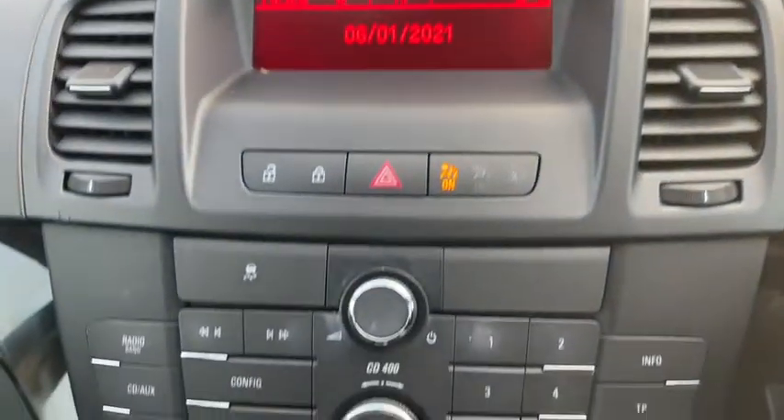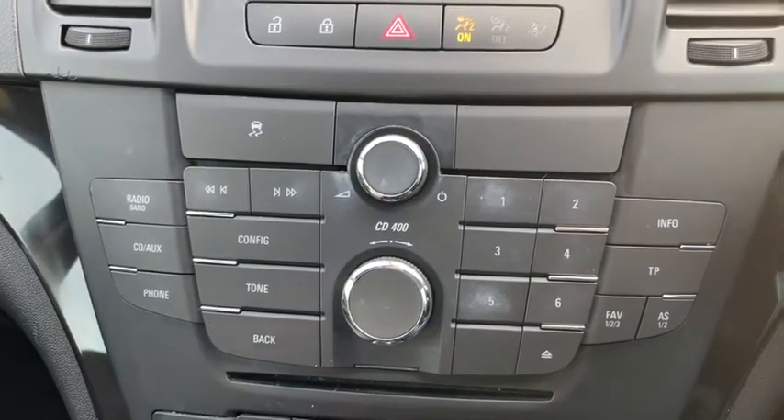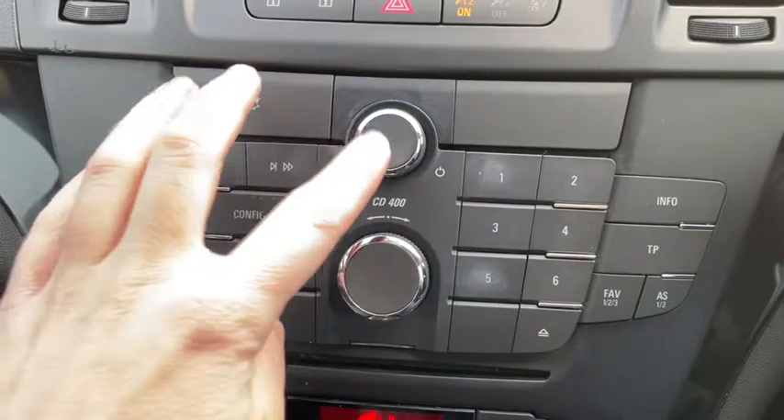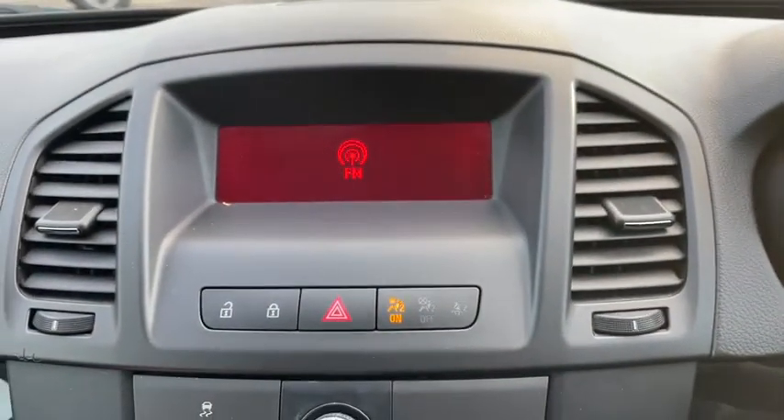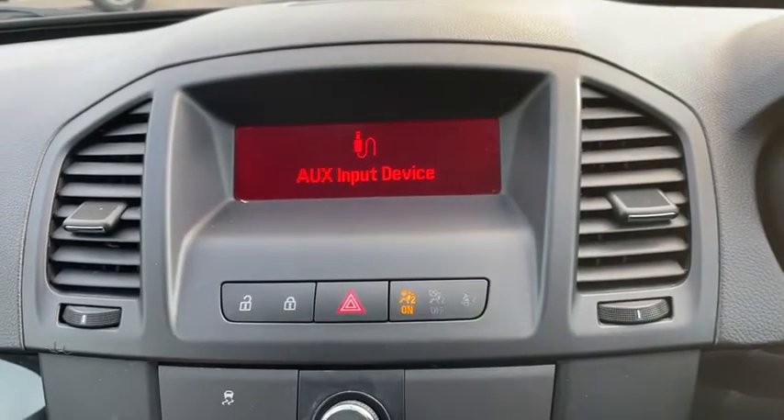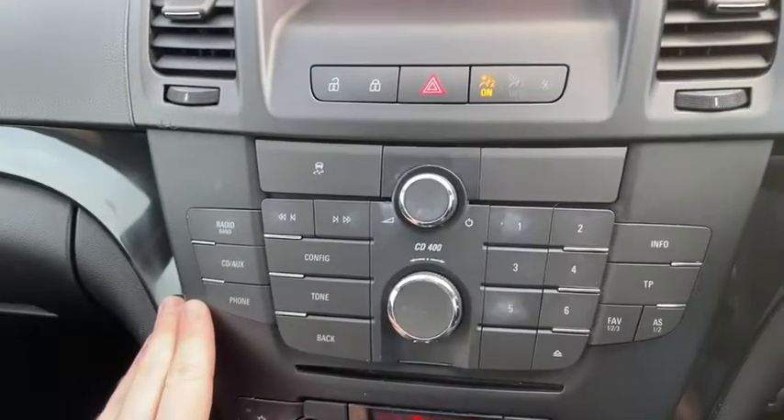We have our main dash display here, which can all be controlled from the hotkeys down below. You can easily turn on the radio where you have access to FM and AM channels, as well as playing your own music via CD and the AUX input.